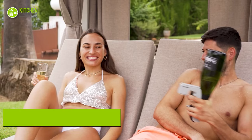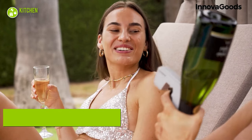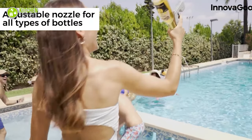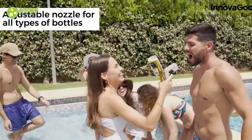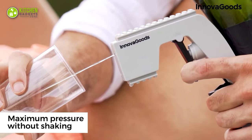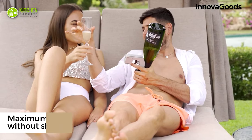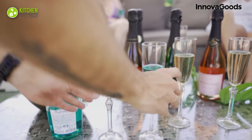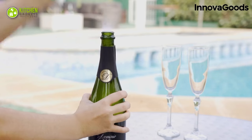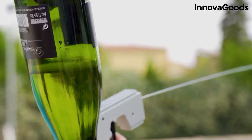Innova Goods introduces the Champagne Gun that can make parties more wild and fun. This spray gun can be attached to any bottle thanks to its adjustable nozzle. It's easy to use and can put maximum pressure on the drink without needing mindless shaking. The Champagne Gun is all you need to take your fun to the next level.